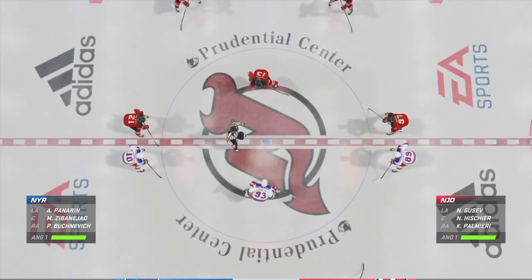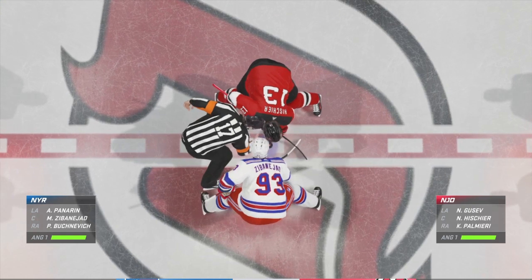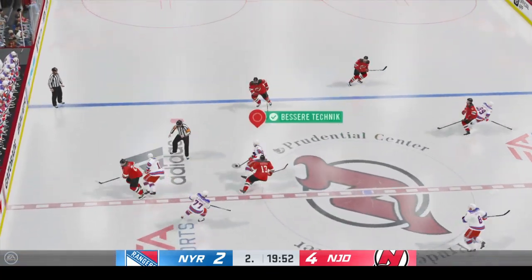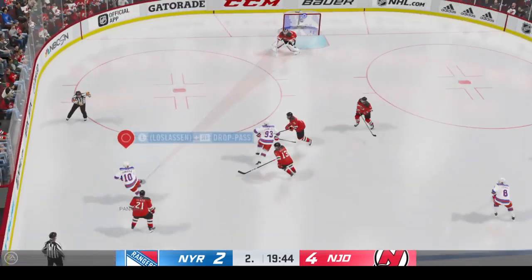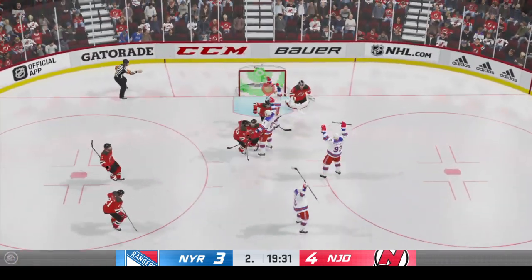We are just moments away from the start of period number two. Here we go, middle frame now underway as the puck drops. We've already got 20 minutes under our belt here. What are your thoughts on this one so far?